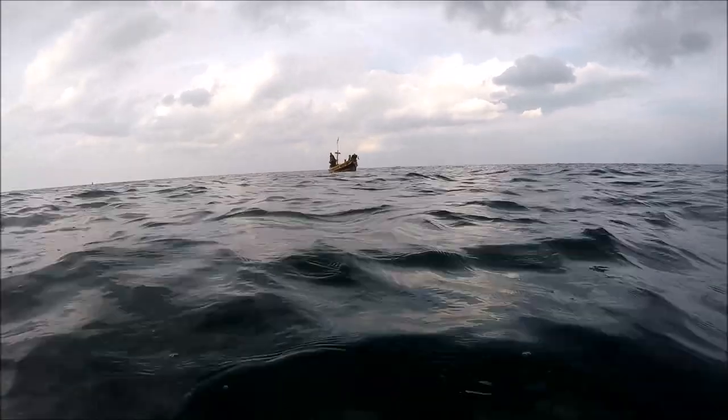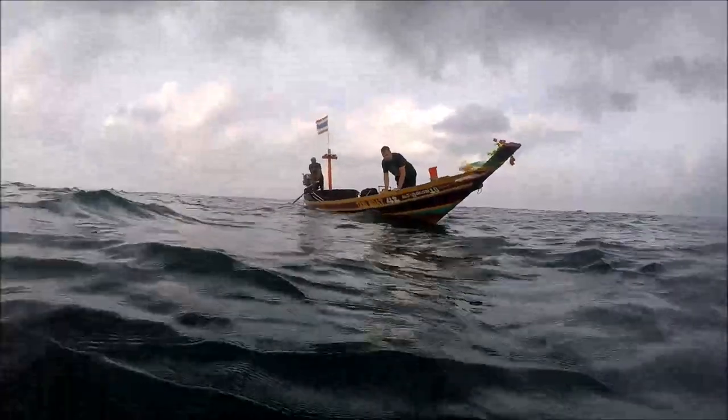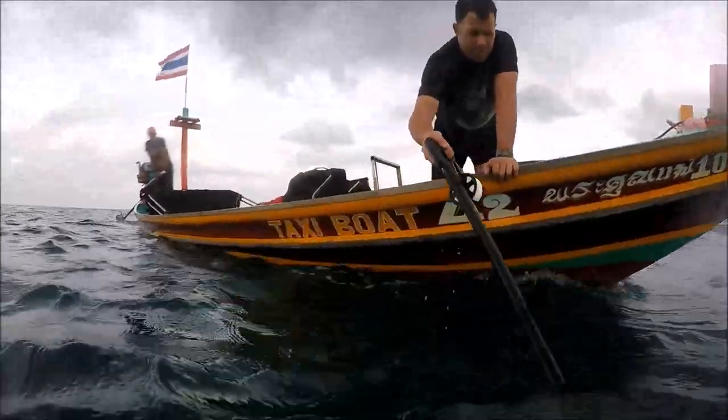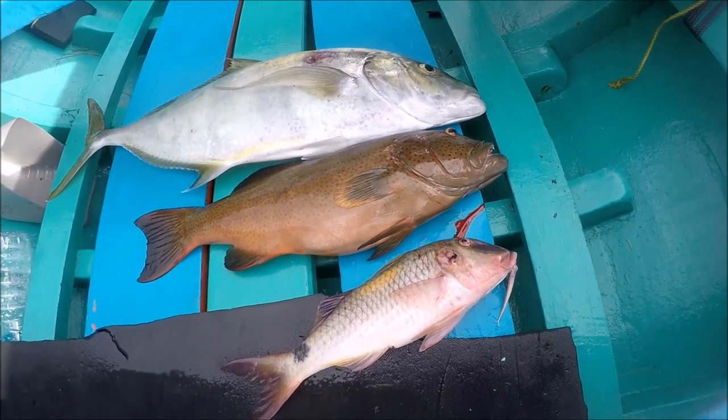With three fish in the bag it was time to move spots — I'd probably scared the majority of the trevally away. But I was pretty happy with the nice 10-pound trevally, a very nice coral trout, and an excellent goat fish.